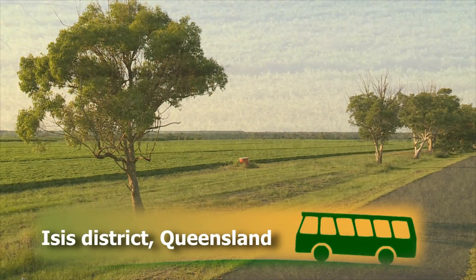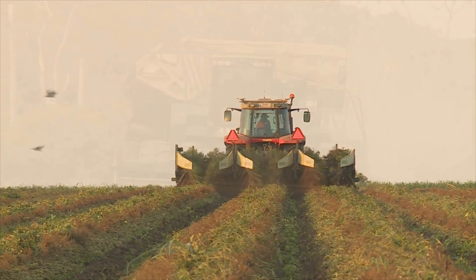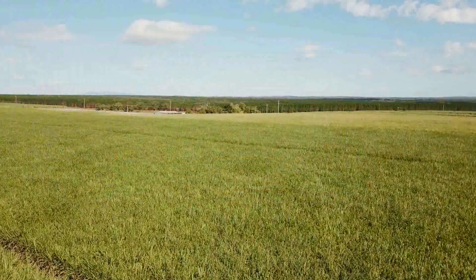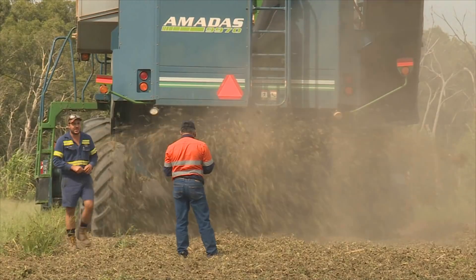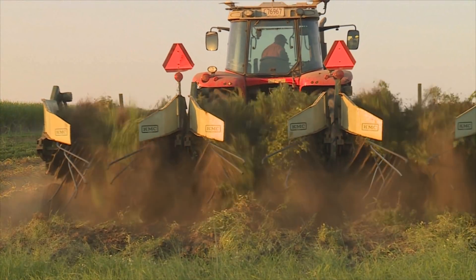Today our virtual bus tour takes to the road in the Isis district, where cane growers are delivering environmental outcomes through innovations in soil health and nutrient application. This is the Farnsfield farm of Peter Russo and his sons Chris and Jeremy, where fallow crops are boosting soil nitrogen organically.